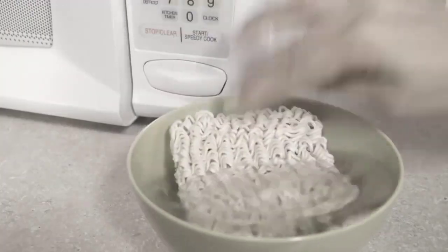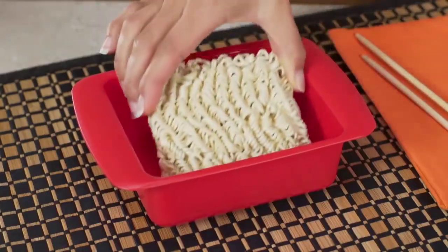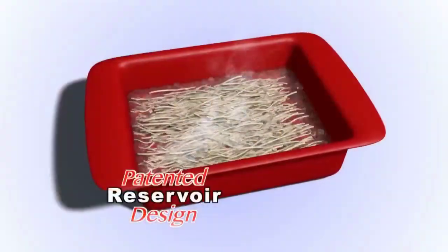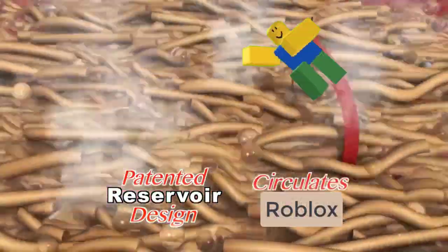Cramming ramen into regular bowls leaves noodles mushier. But Rapid Ramen is engineered in the same dimension as a block of ramen noodles. The patented reservoir design circulates just the right amount of water for ideal heat distribution. It's even. The texture's great. The flavor's great. This is great.